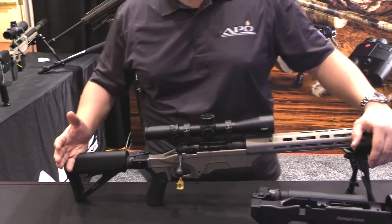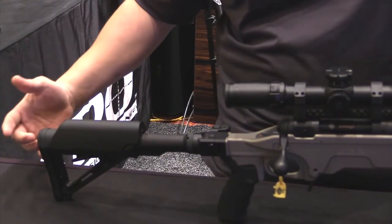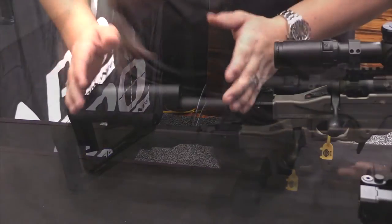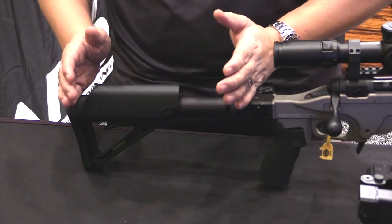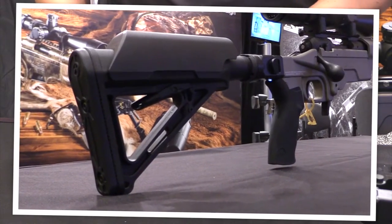On the back we have Magpul furniture — 6 position CTR stocks and MOE stocks with cheek piece risers, or you can go with a standard A2 fixed length buffer tube so you can use all of the Magpul shoulder stocks available.